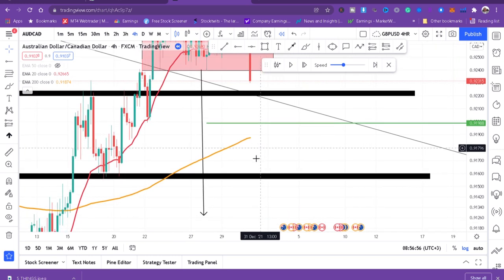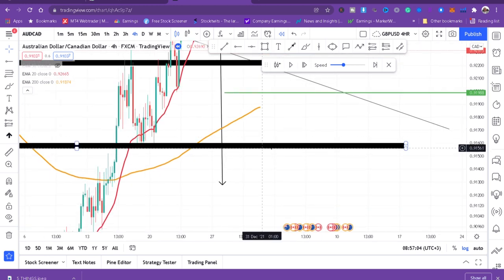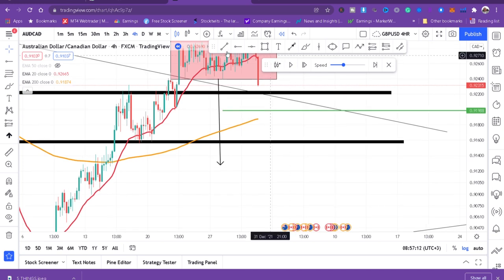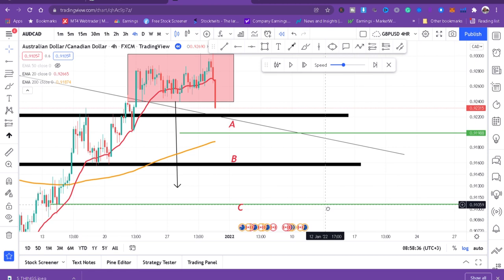Take profit one is above the 200 DMA and take profit two is at this zone. I have two take profits — take profit one and take profit two. Then there's a third take profit, though I'm not sure if it will get hit. You should have three take profits so you can enter three trades and close each one as each take profit is reached.